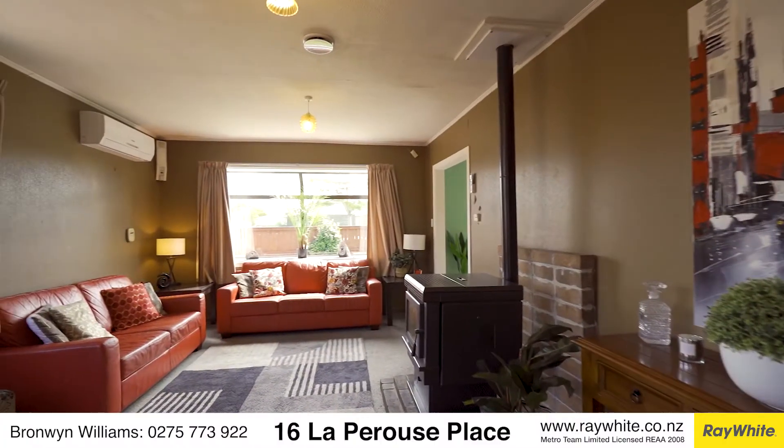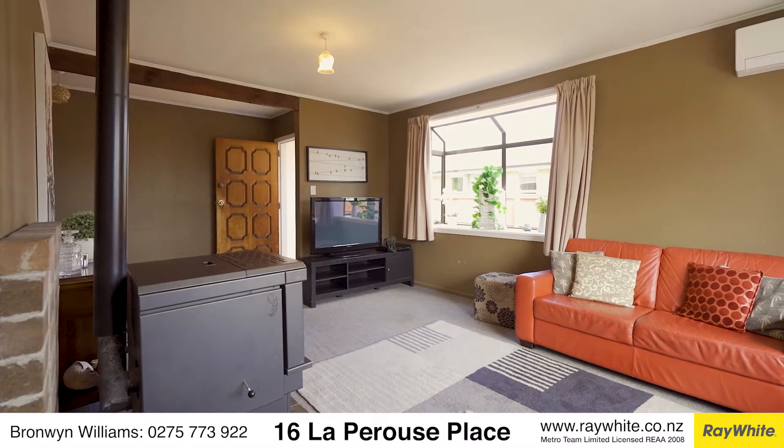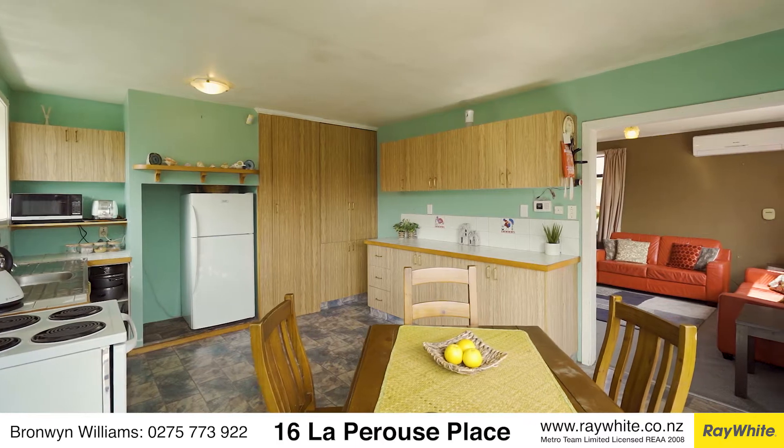The sunny and spacious kitchen and living are north facing, with room for dining as part of the kitchen area. Ranch slider access to a private and fully fenced front yard is a superb area for entertaining and keeping an eye on the little feet and paws.